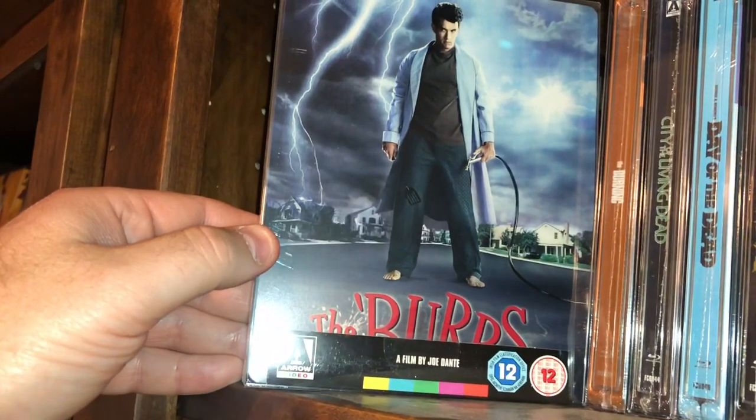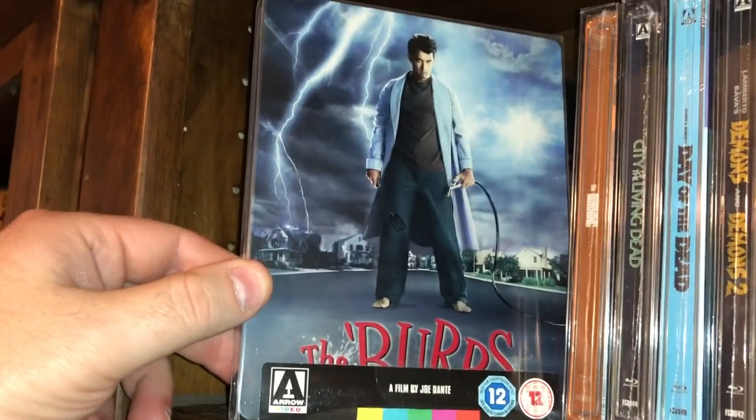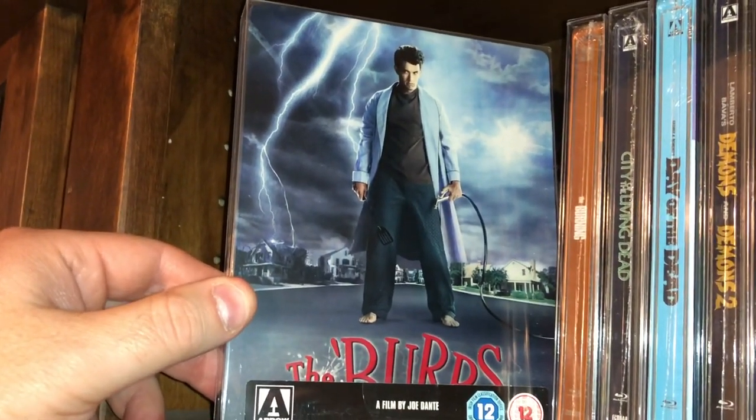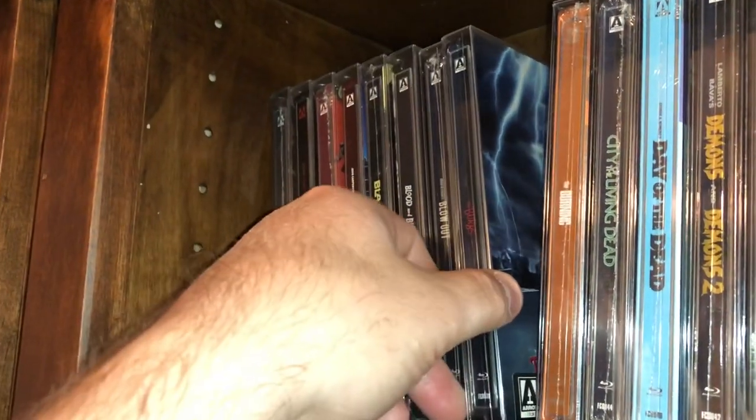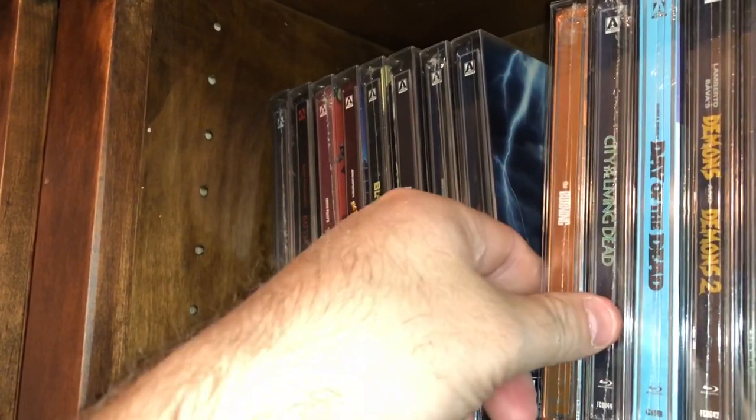Here's another one I love — going back to my childhood — Tom Hanks in The Burbs, a Joe Dante film. Very fun movie, has a lot of rewatchability. I do watch that one quite a bit — if not every year, every other year or couple of years I watch that.